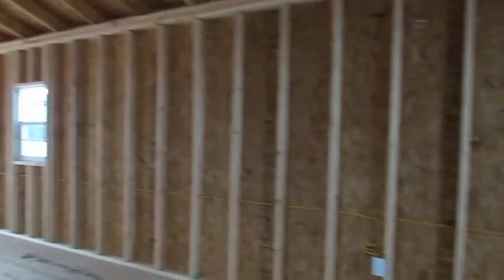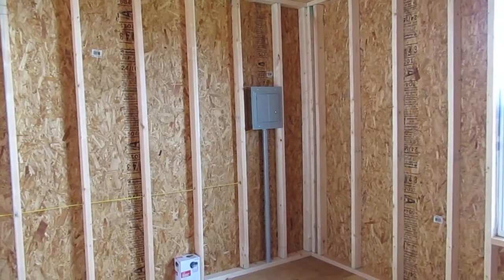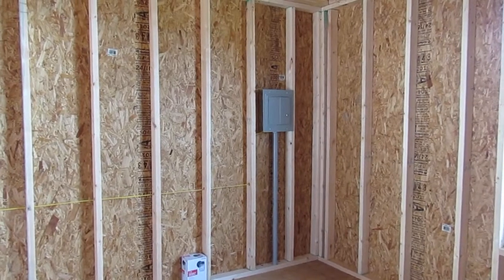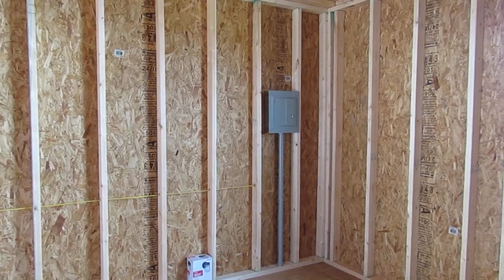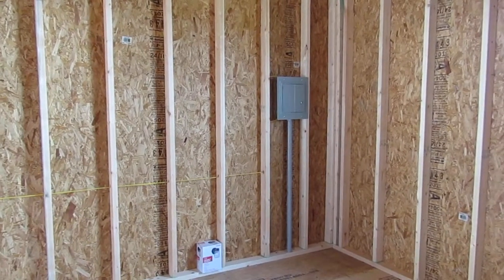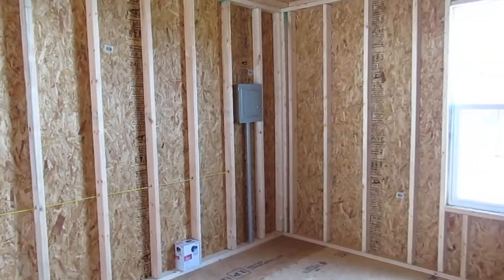We can add electrical components if you like. We can upgrade that breaker box to 200-amp. We can add additional interior plugs. We can also do interior and exterior GFIs, 220s, fluorescent lights — however you would like to set up your building. We can do that in any Dirksen building, not just the cabins.